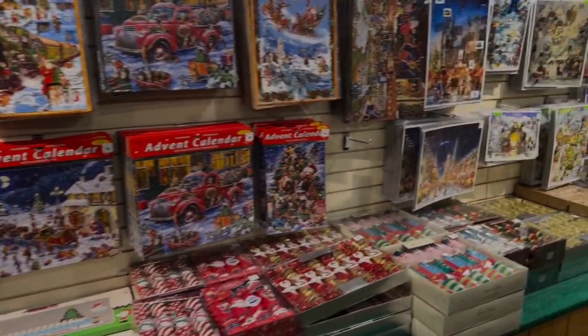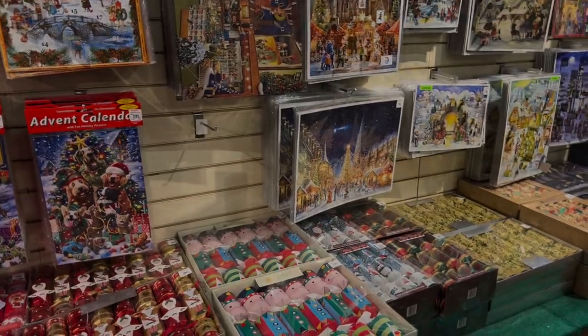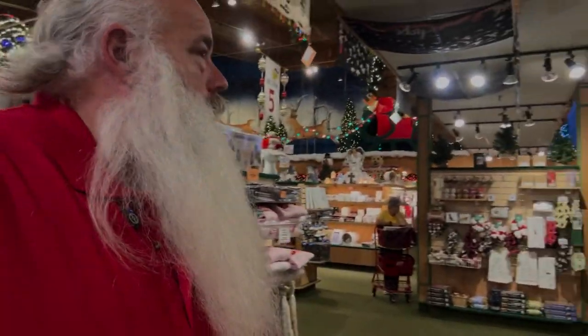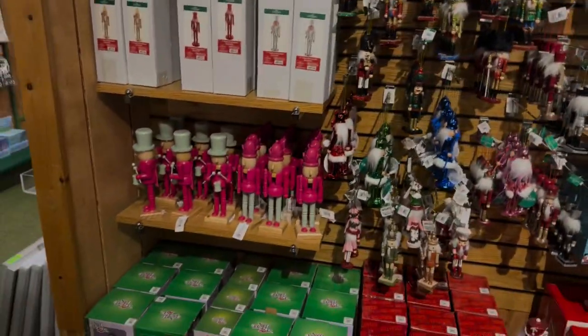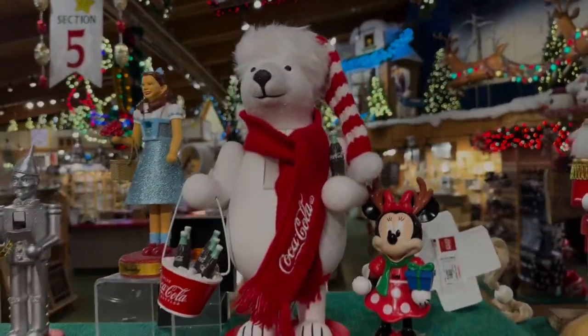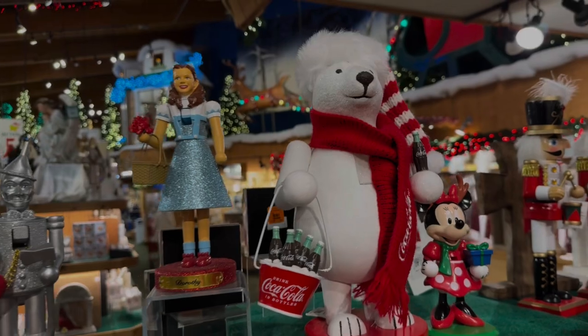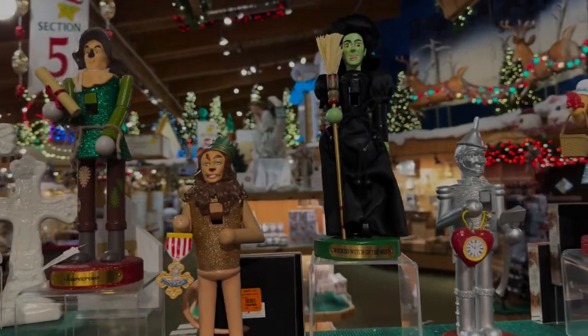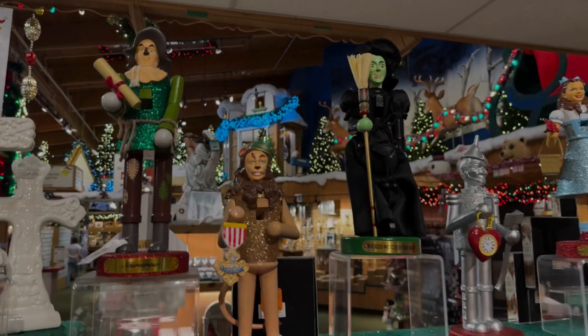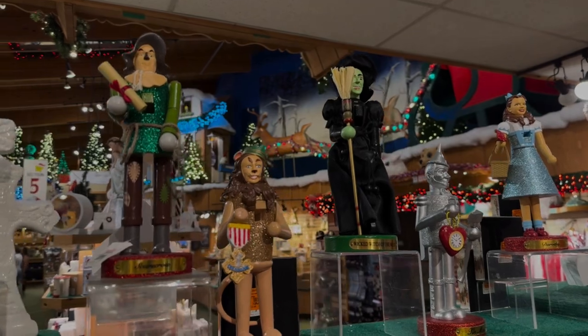The advent calendars — never too early to get your advent calendar, probably got it ready to go for December the first. Just the sheer size of this would be about five and a half football fields. Or nutcrackers — ones that you can personalize. Even the Coca-Cola polar bear is a nutcracker. Wizard of Oz nutcrackers: Dorothy, Tin Man, Wicked Witch, Scarecrow, and the Cowardly Lion.